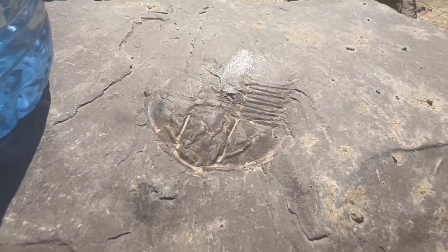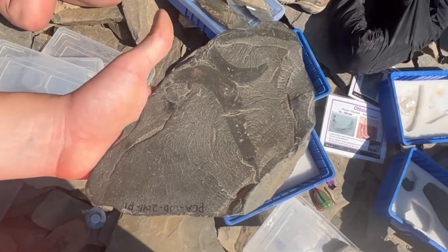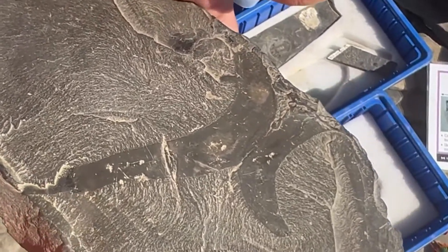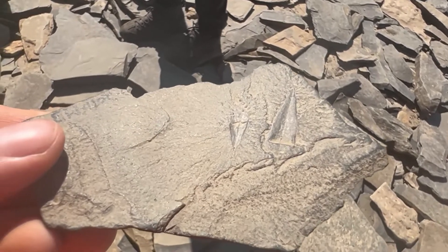One of the soft-bodied creatures that had been preserved that I was able to see is the worm Atoia. This was a predatory creature. One of the examples of prey for Atoia was the small-shelled creature Haplophantus.